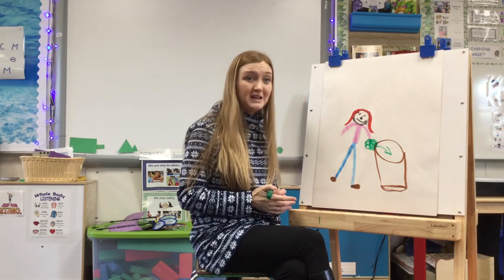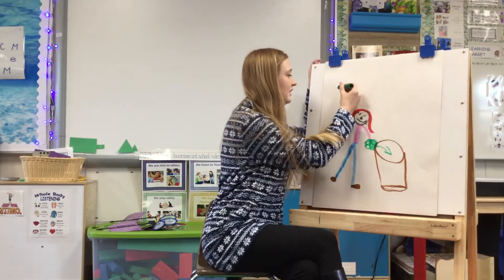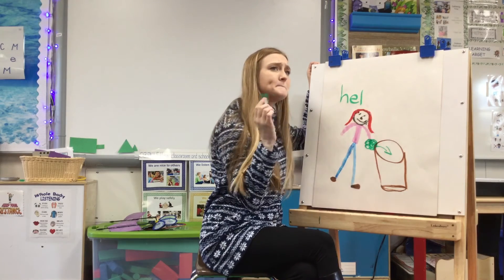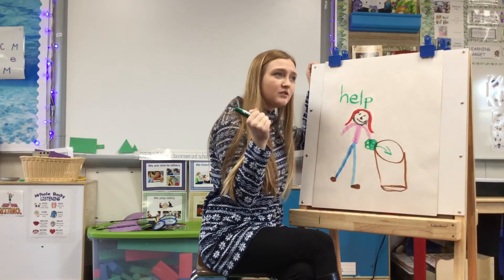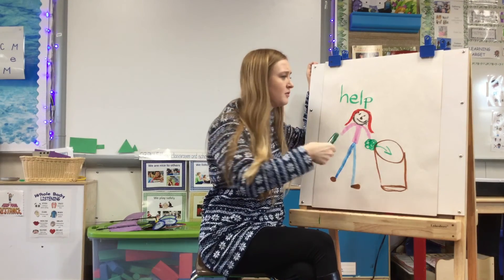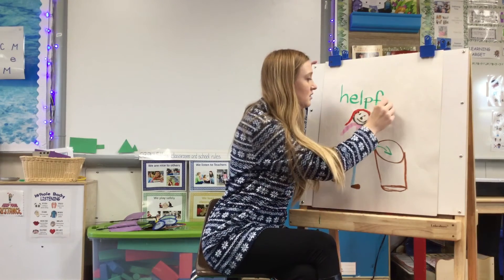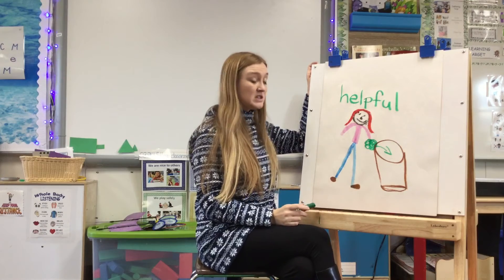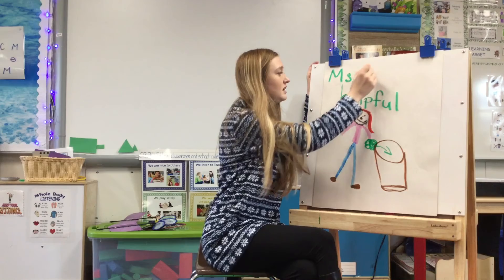And then I'm going to think about what I drew. I drew myself being helpful, so I'm going to sound out the word 'helpful.' Helpful. Help — that's our letter of the week. Who remembers what our letter of the week is? It's the letter F. This is me being helpful. I am going to write my name on the top — Miss Conley.